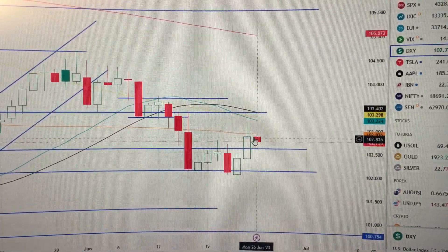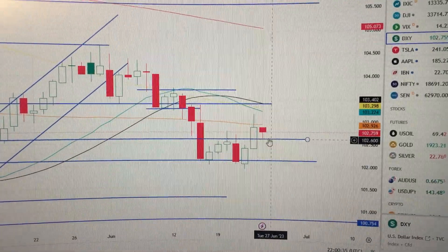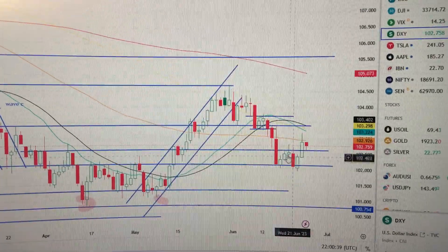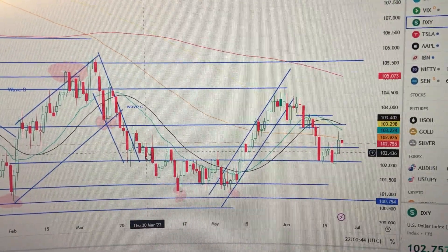Now the confirmation has been made by this red candle. But one thing we need to notice is that we are still sitting well above the current supporting line, which is the top of DXY and especially the top of this consolidation in this area.